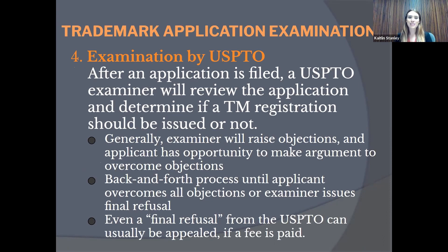After filing, an examining attorney from the USPTO reviews the application and determines whether to issue a trademark registration. The examiner will raise objections or rejections based on aspects of your application, and you or your attorney can argue against those objections to try to overcome them. This is usually a back-and-forth process. If all objections aren't overcome, they may issue a final refusal — though even a final refusal can still be appealed.